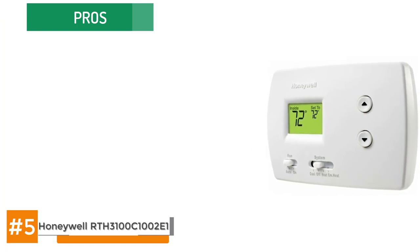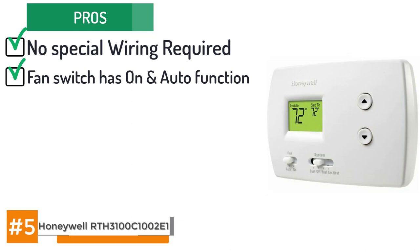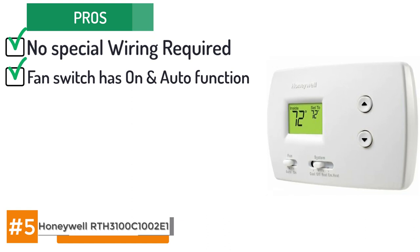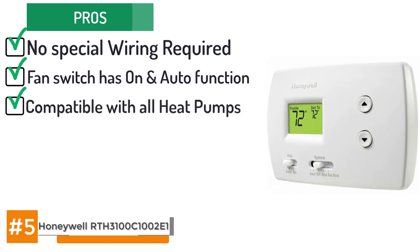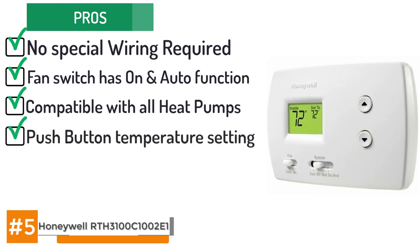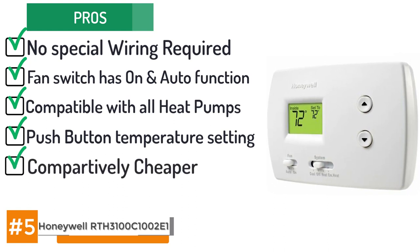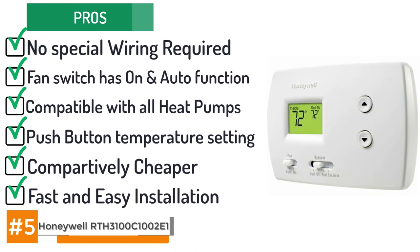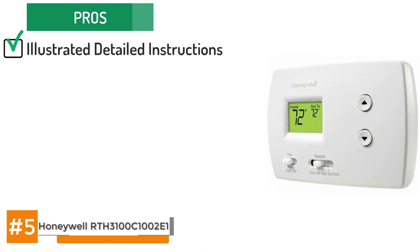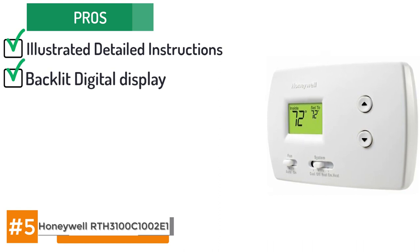Its pros include: it requires no special wiring to install. Its fan switch has both on and auto function. It's compatible with all types and styles of heat pumps. It has a push-button temperature setting for fast and convenient changes. It's priced at half the cost of a typical electronic programmable thermostat. Installation is fast and easy and it comes with illustrated detailed instructions.